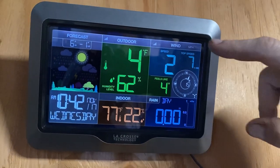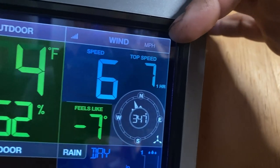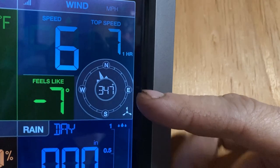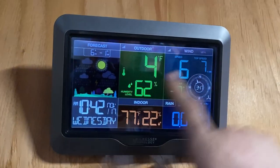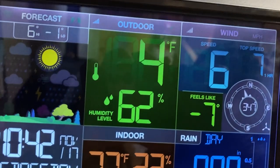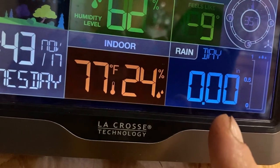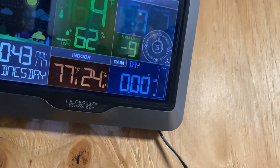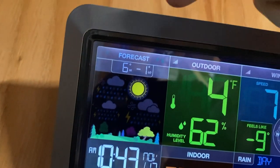It gives you a bunch of different information. Up here it shows us the wind — the current wind speed and the top wind speed in the last hour. Then it tells us 'feels like' based on the temperature and the wind. This little indicator tells us the wind direction — it's coming in from the northwest, 347 degrees. Over here on the left, this tells us our outdoor temperature — it's showing four degrees and 62% humidity outside. Down here is our indoor reading: 77 degrees with 24% humidity inside. This tells us our rain level in the past 24 hours — right now, absolutely nothing.